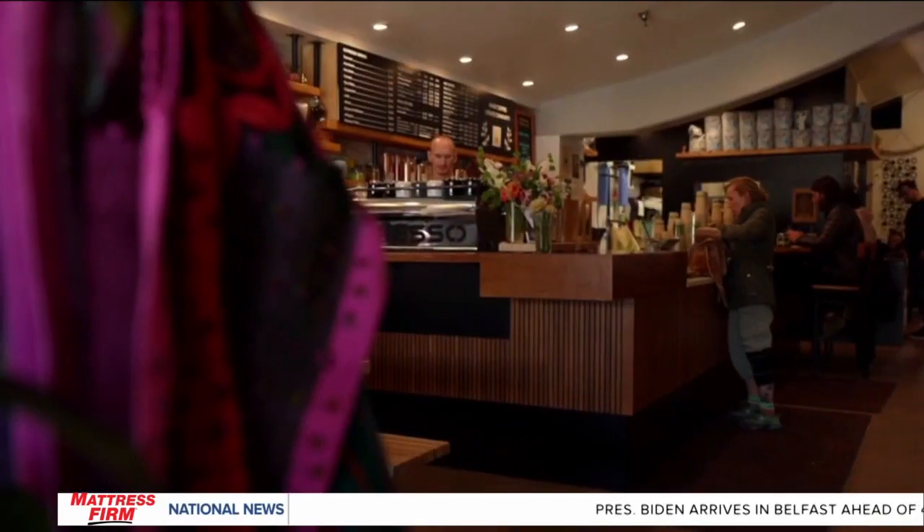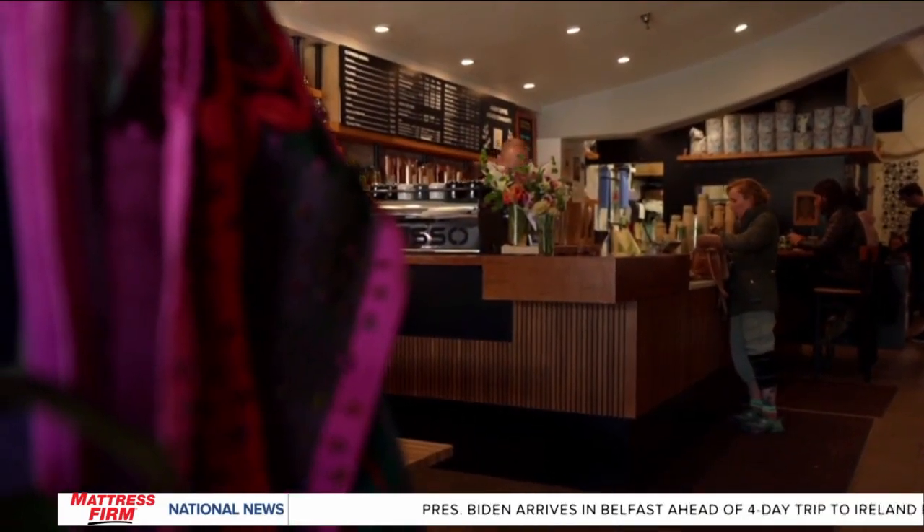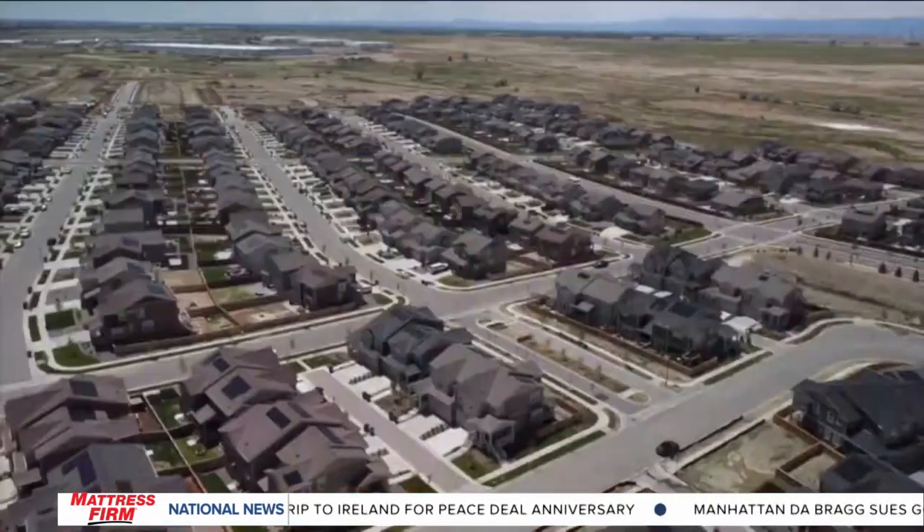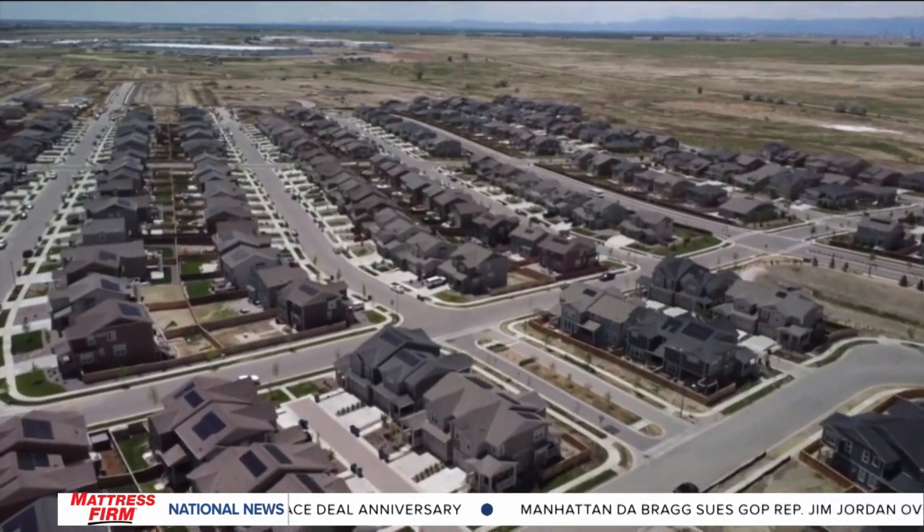New data from data analytics companies shows real estate investors have been buying up more of the housing market in the last few years than ever before. Dan Grossman looks at the effects for new homebuyers. A coffee shop felt like a good place to conduct an interview of this magnitude, because the information you're about to get might need some help digesting. There are billions of dollars, trillions of dollars just sloshing around in the economy looking for places to go. Real estate is a really, really good investment. Mike DelPretty is a global real estate tech strategist and a scholar at the University of Colorado Boulder.